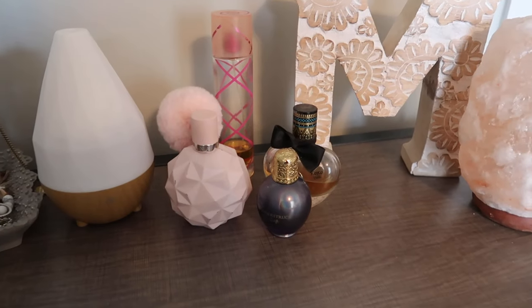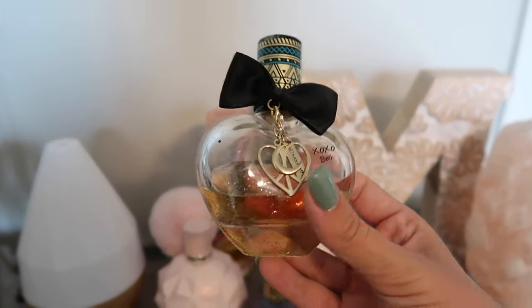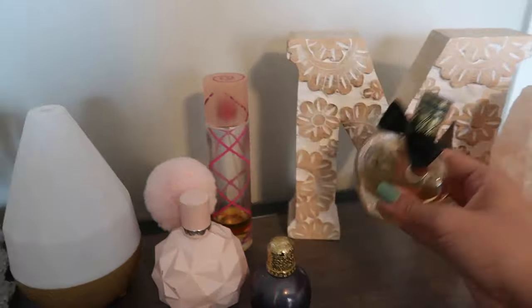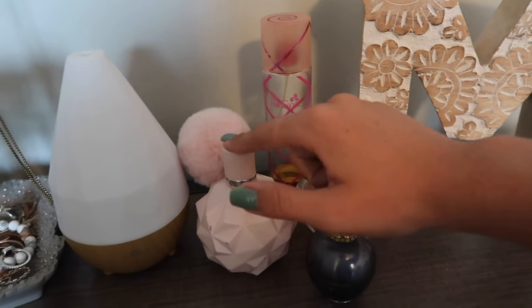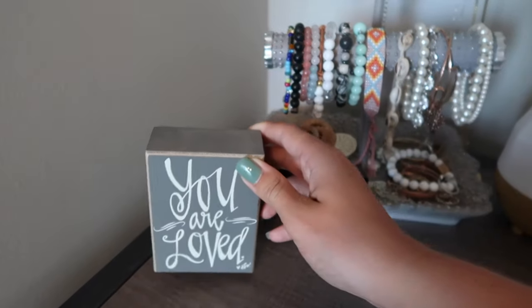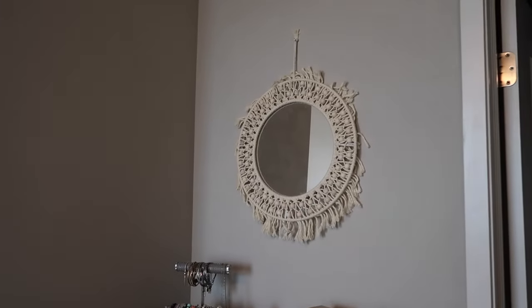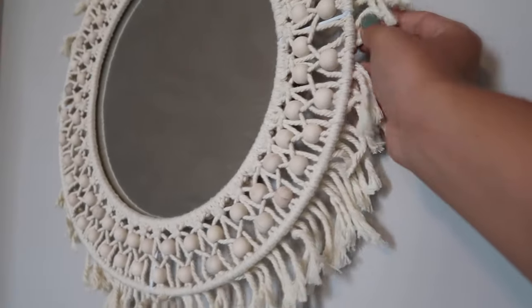That M is from TJ Maxx. These are just some of my perfumes — I have Wonderstruck by Taylor Swift, Bethany Mota from Aeropostale — do you guys remember this? It still smells so good and it is probably like eight years old, but still smells good. Pink Sugar — one of my favorites. And then Sweet Light Candy by Ariana Grande. Oil diffuser. This jewelry holder is from TJ Maxx and then this came from Hobby Lobby. I have this little mirror that's more for decor than actually seeing yourself in — I got it at TJ Maxx. The little tassels not sticking out kind of drives me nuts, but it's fine.